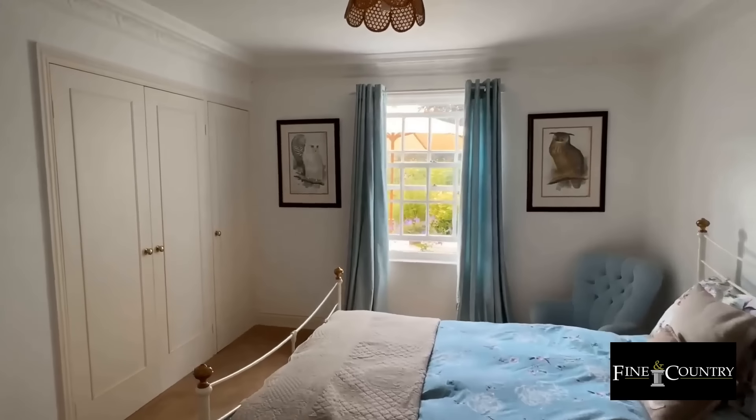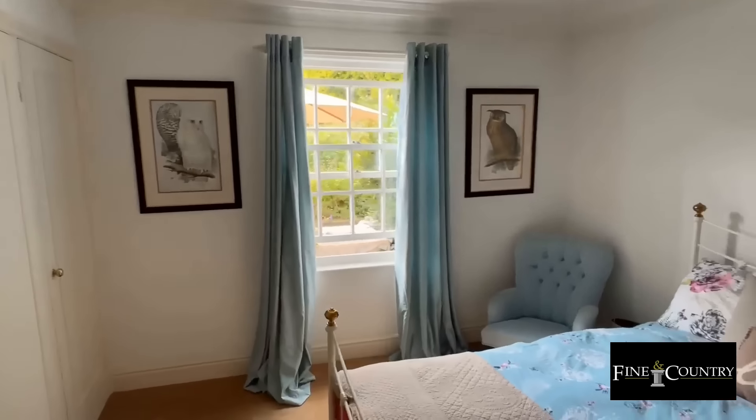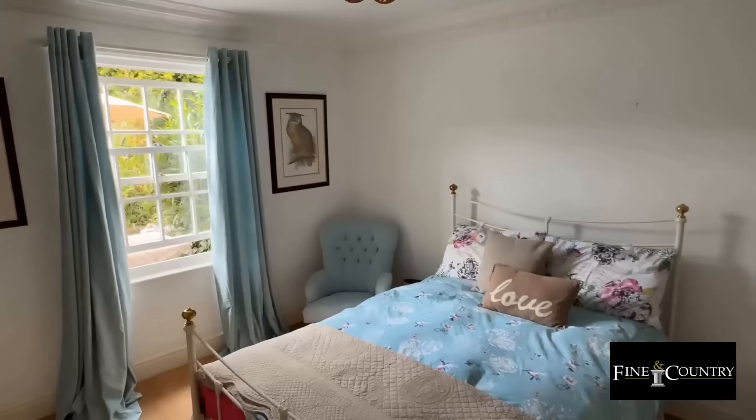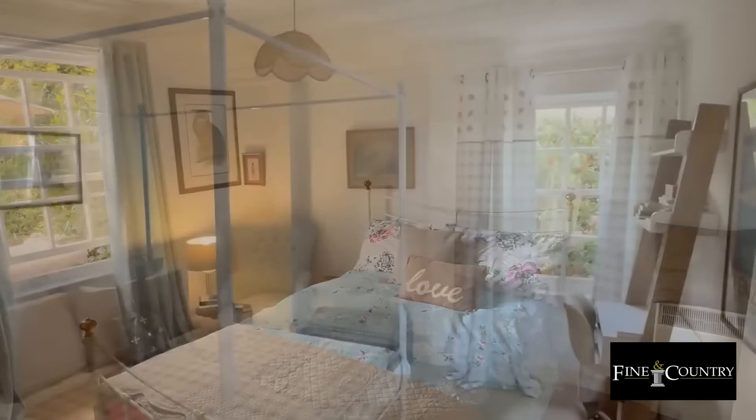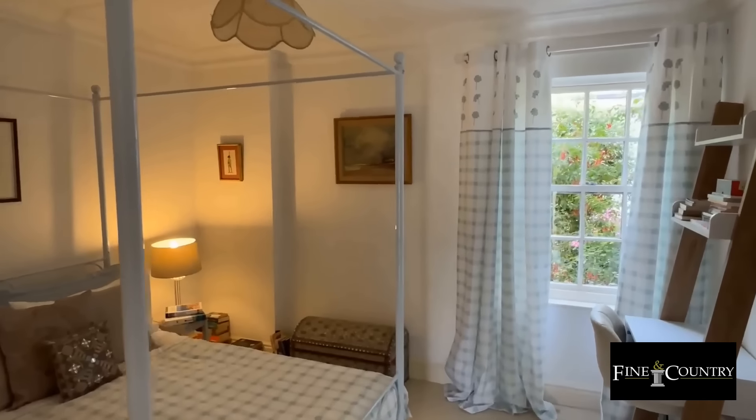This is bedroom 2, which is another fantastic spacious bedroom with built-in wardrobes and a sash window overlooking the private terrace. Bedroom 3 is another double bedroom with sash windows.